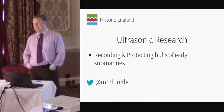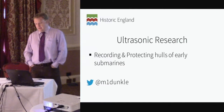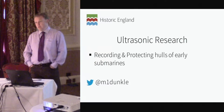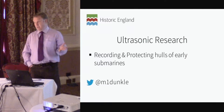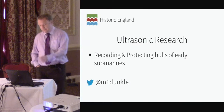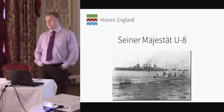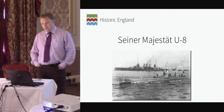Thank you. Many thanks for the invitation to attend. At the risk of sounding like a member of a progressive rock band, we've been experimenting with sound. It's a relatively new technique that I'd like to share that's got some pretty impressive implications for heritage managers around the world.